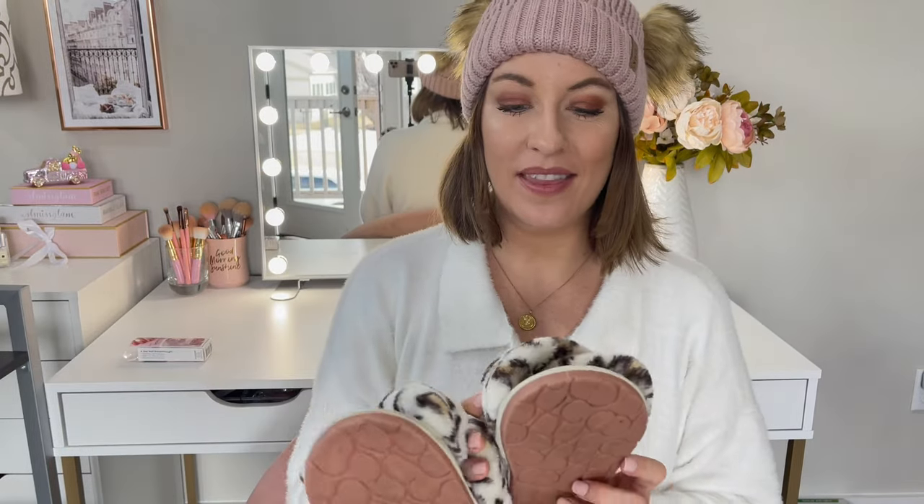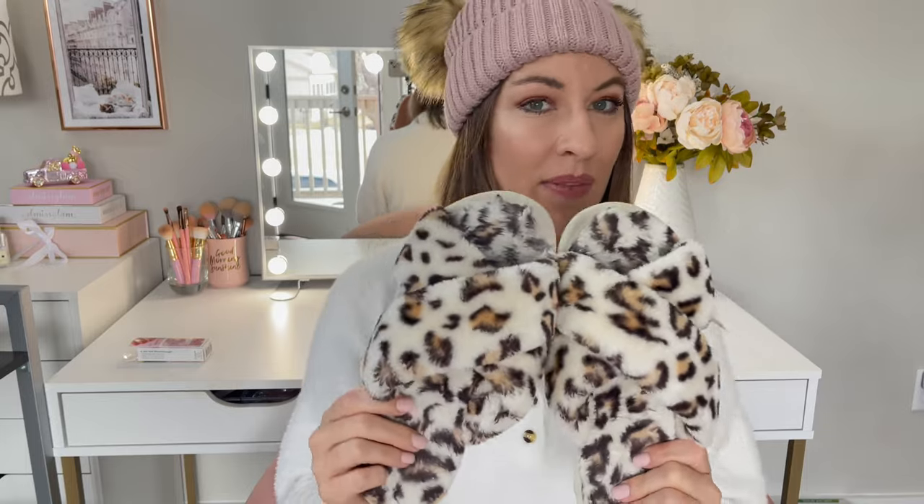Next up are slippers. These crossband slippers have been super popular this year, and I love these ones because they have a non-slip grip on the back — I'm a klutz so I slip a lot. I love the leopard print. I believe these are around $15, so such a steal, and they come in every color under the rainbow.